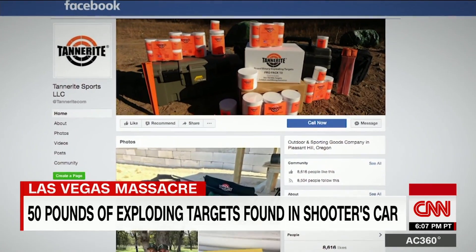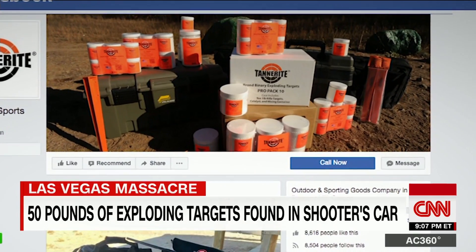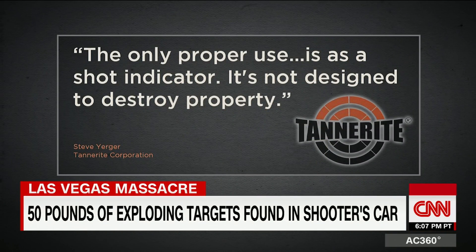Tannerite is often used as a generic term for exploding targets, so the company says it's not sure if the Vegas shooter had actual Tannerite products or some other brand. But an official says the only proper use is as a shot indicator — it's not designed to destroy property.